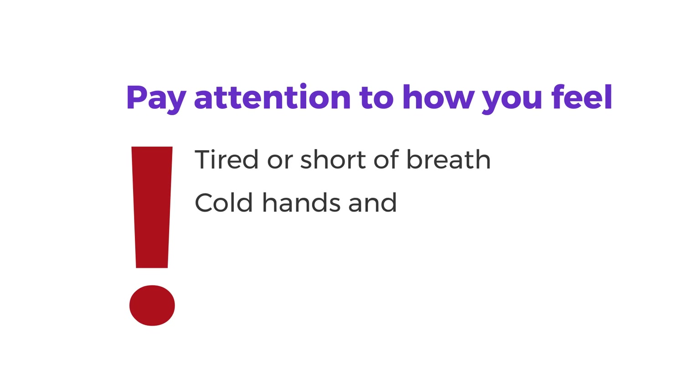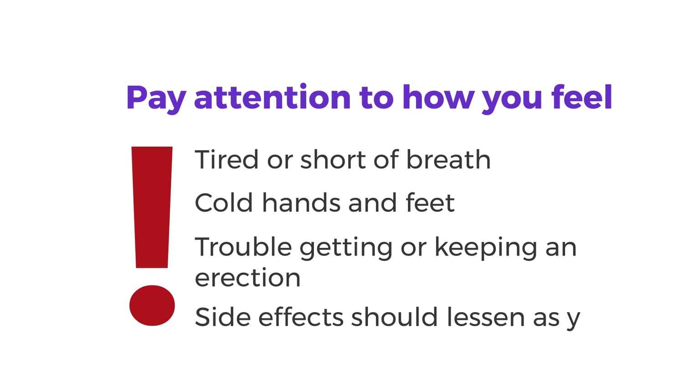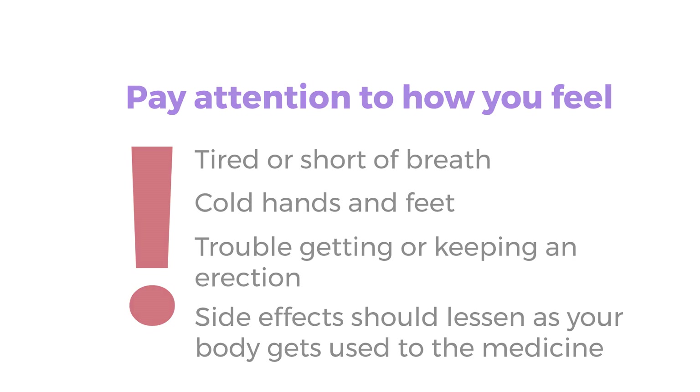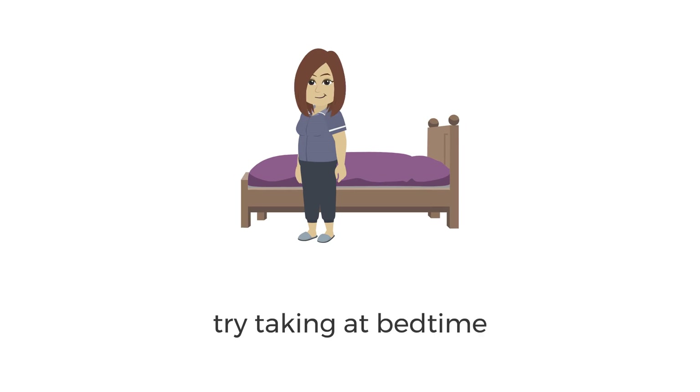When you take this type of medicine, you could also feel more tired or short of breath. You might notice your hands and feet get cold, and some people may have trouble getting or keeping an erection. These side effects are usually worse during the first few days and get better as your body gets used to the medicine. If your prescribed dose is only once a day, try taking it at bedtime to see if that helps with your side effects.